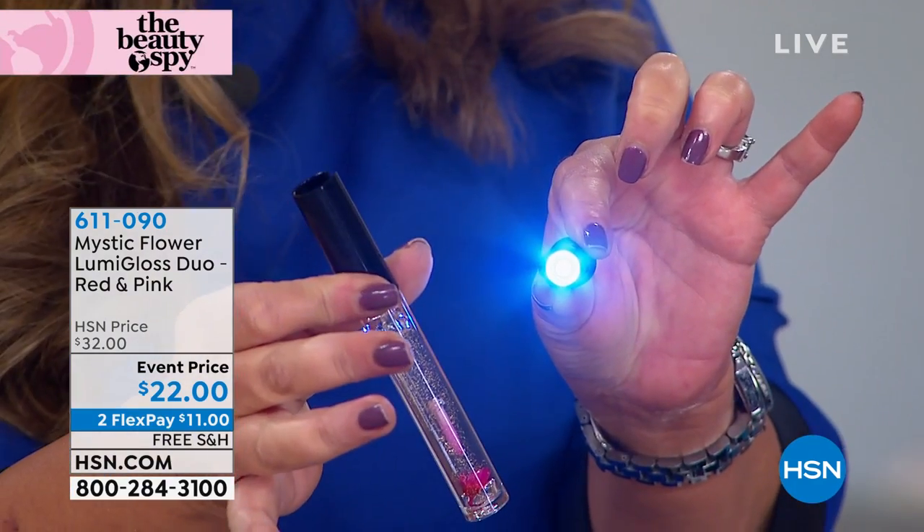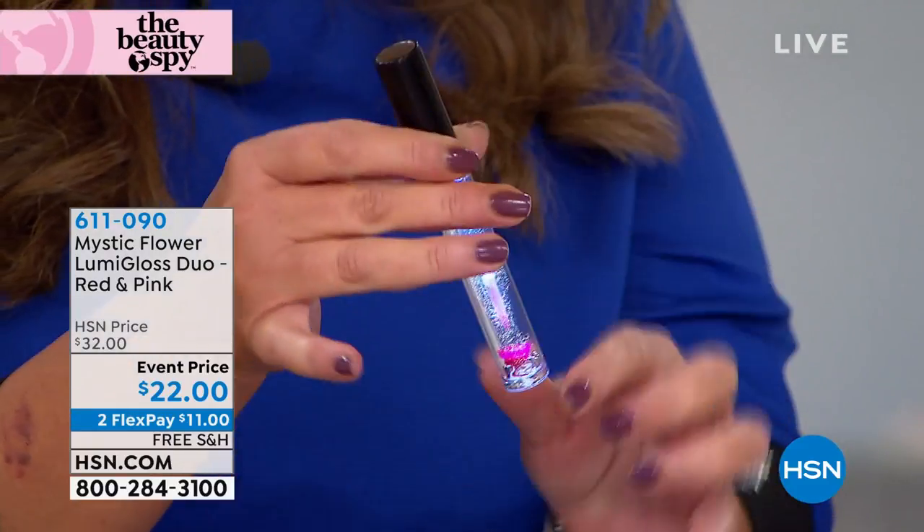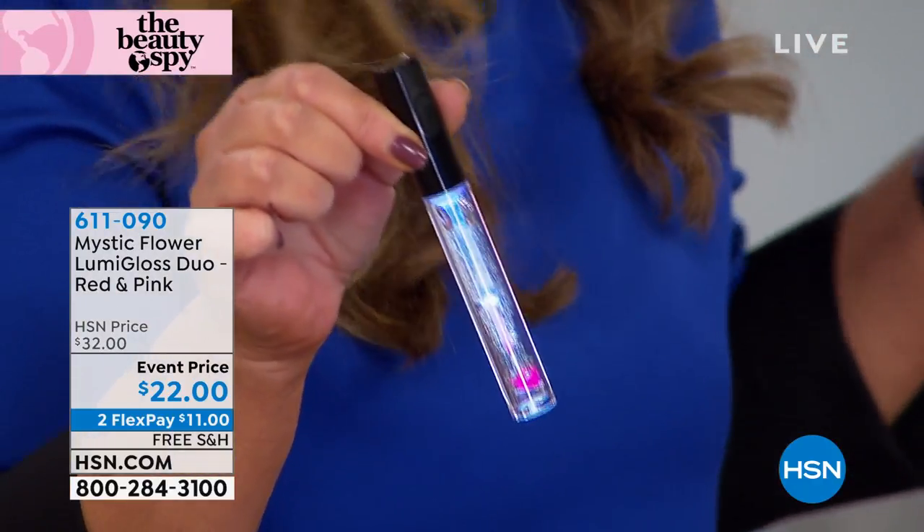So maybe you get home late at night and you can't find your keys in your purse. You're getting two flashlights — it has a battery. I don't know what to say, because this is like the gloss. This is so cool.